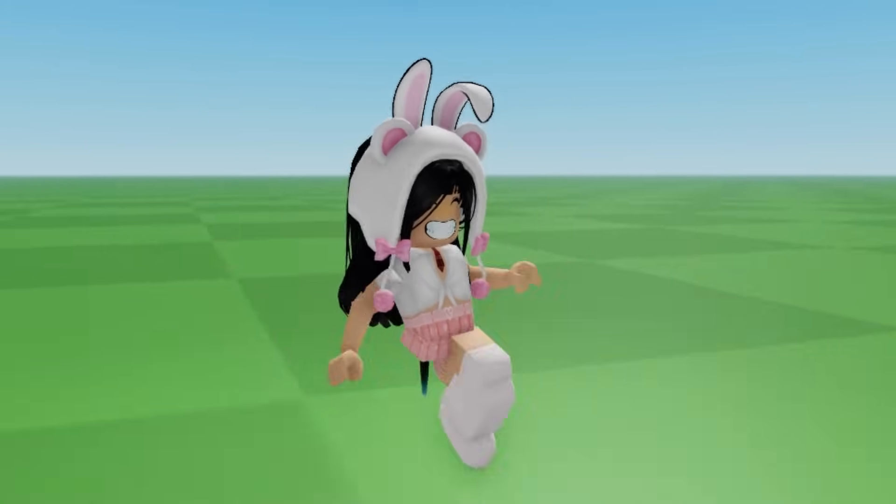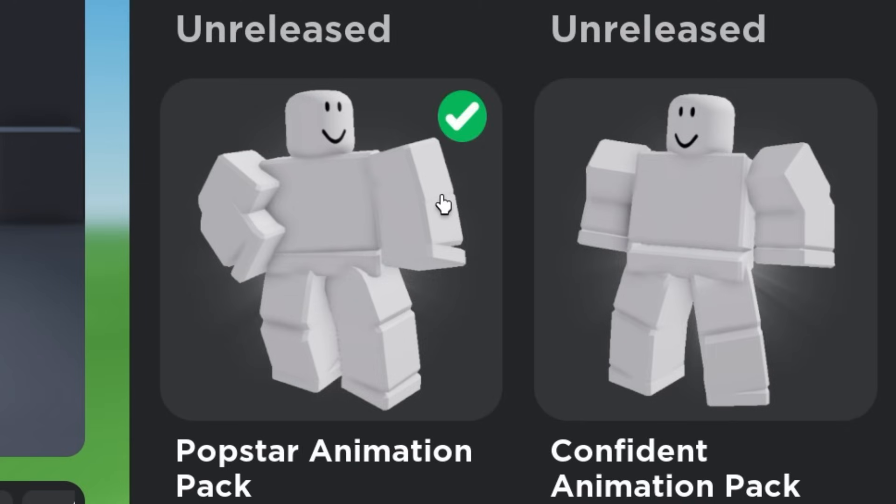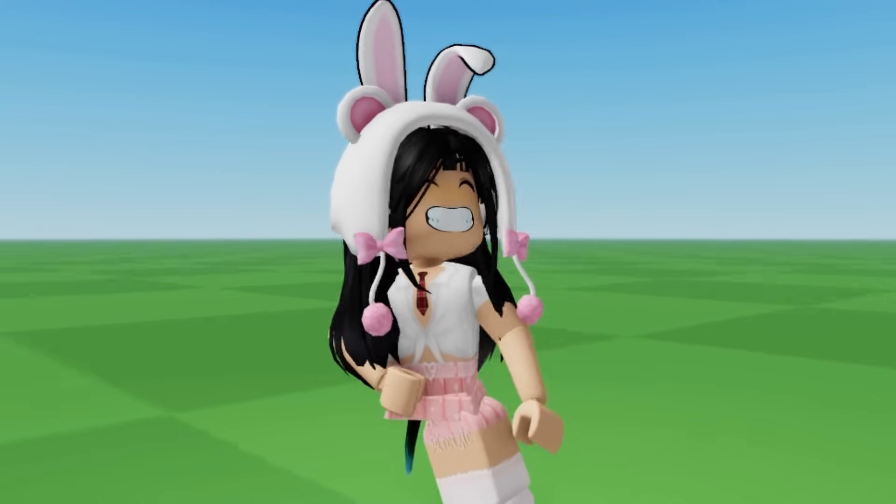This is the second one. This one has a cool item on it. I like this one a lot.